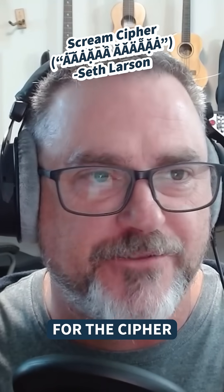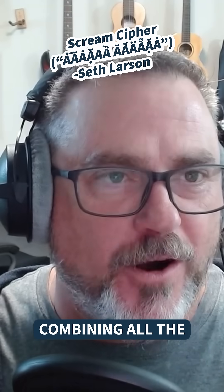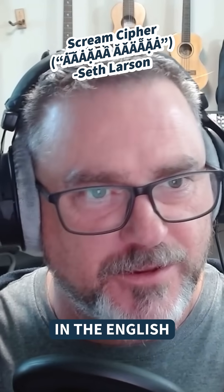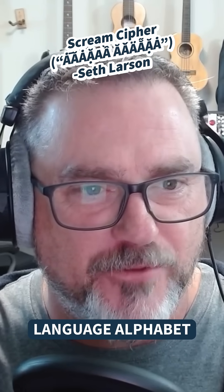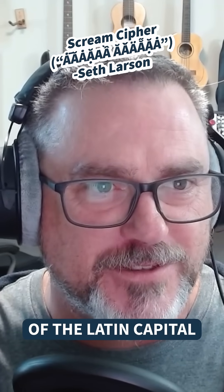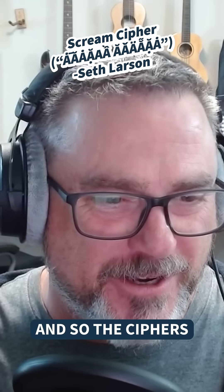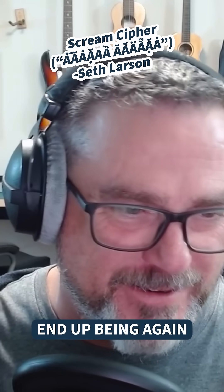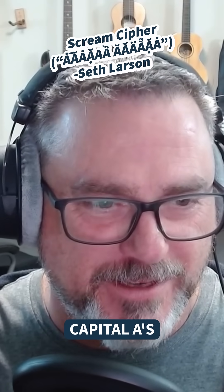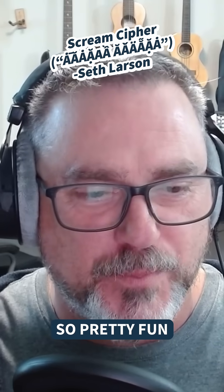He shares his code for the cipher, which basically involves combining all the different capital letters in the English alphabet and converting them into various versions of the Latin capital letter A Unicode characters. The ciphers end up being all these accented capital A's, and it looks quite a bit like a scream when you print it out. Pretty fun.